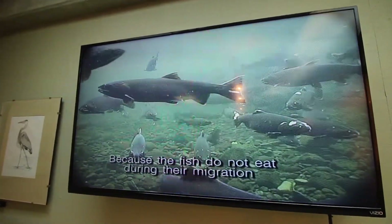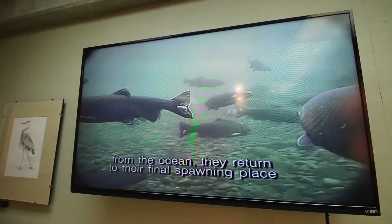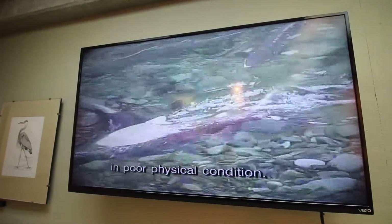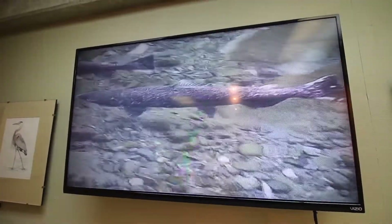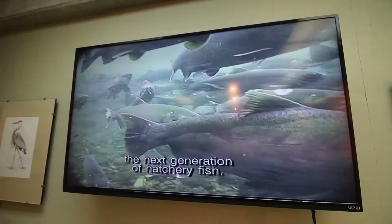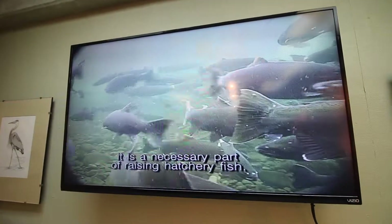Because the fish do not eat during their migration from the ocean, they return to their final spawning place in poor physical condition. You'll be watching staff take the eggs and sperm from the salmon to produce the next generation of hatchery fish. While this process can be very graphic to watch, it is a necessary part of raising hatchery fish.